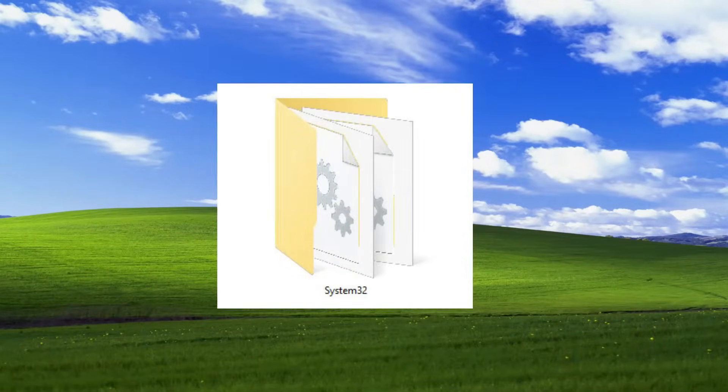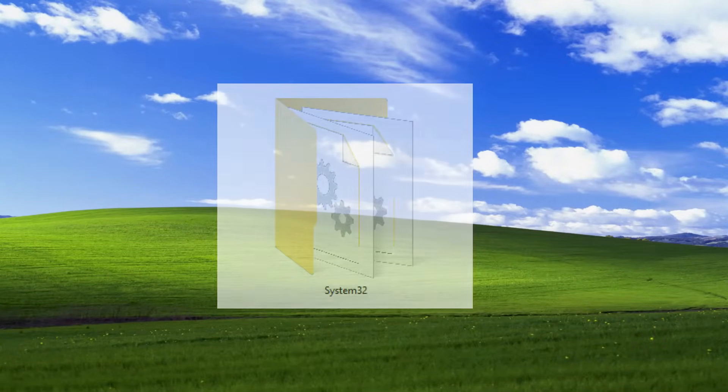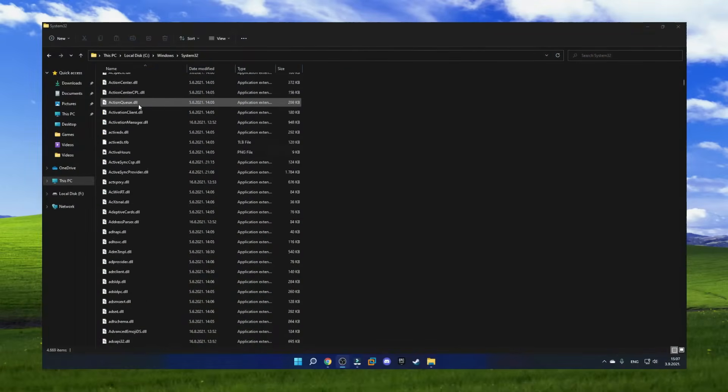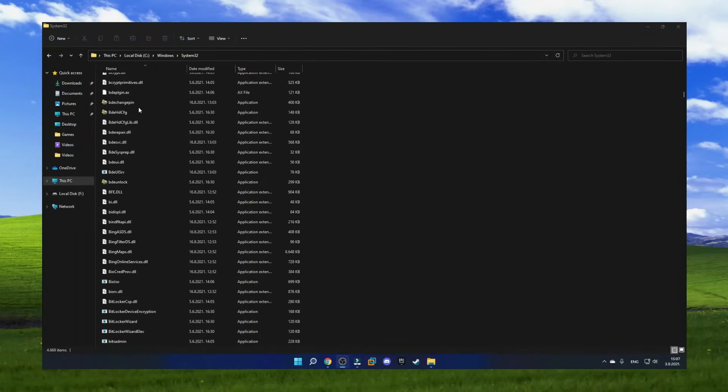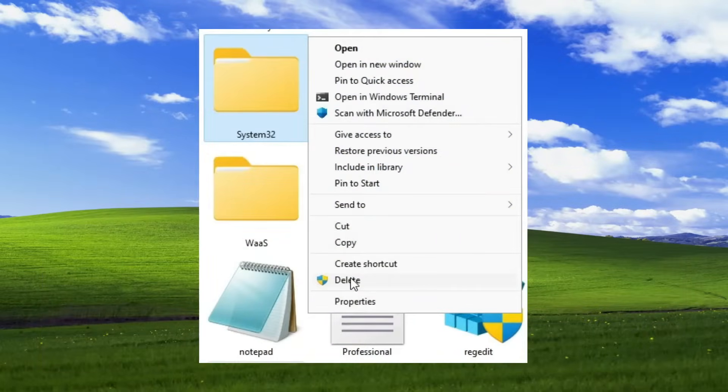System32 is probably the most well-known Windows system folder. It contains a big amount of Windows system files, and it is essential for you to run Windows. But what happens if you delete it?